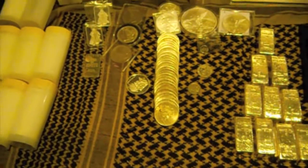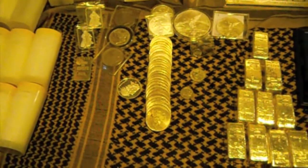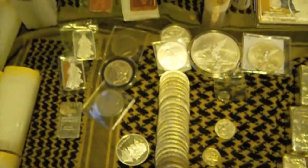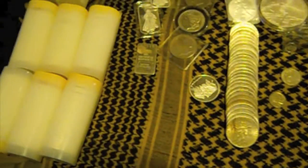All right, so here we are again. I wanted to share my silver and currency collection. As you know, the economy isn't doing too well, and the dollar's pretty worthless. I'm just trying to protect our future here.